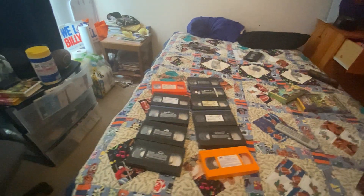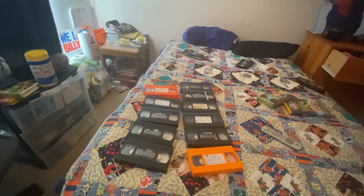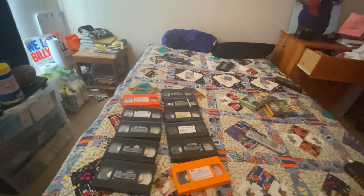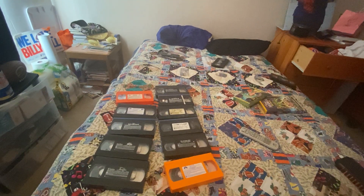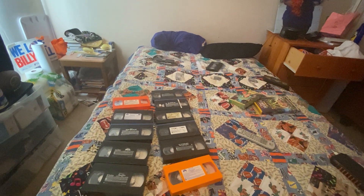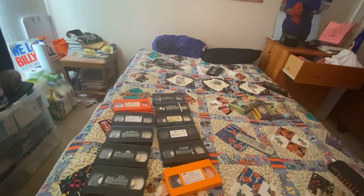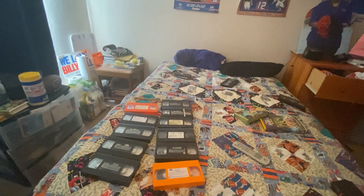I'm not kidding — we have 11 of them: Aladdin, D2 The Mighty Ducks, Lilo and Stitch, Jimmy Neutron Boy Genius, The Rugrats Movie, Rugrats Go Wild, The Jetsons Meet the Flintstones, The Cat in the Hat, The Flintstones, Tarzan 2, and Pocahontas.